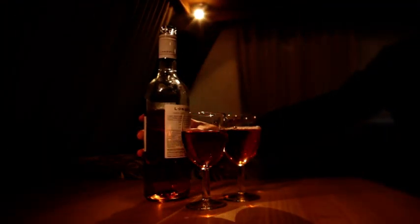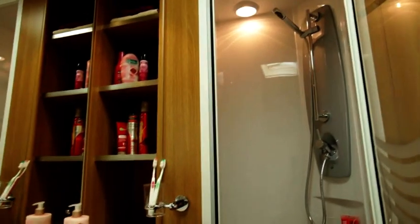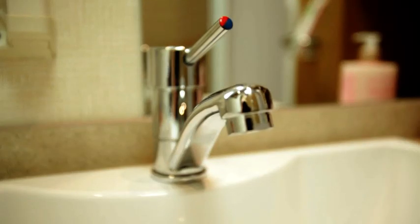All our caravans are also fitted with spacious, well-equipped and comfortable bathrooms, which feature modern fittings and clean, contemporary styling.